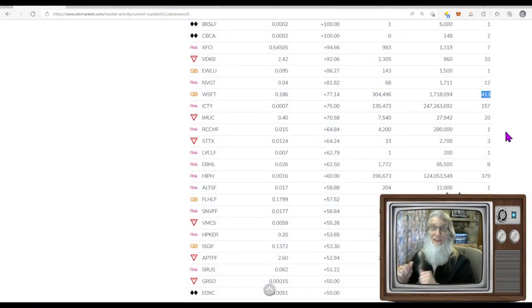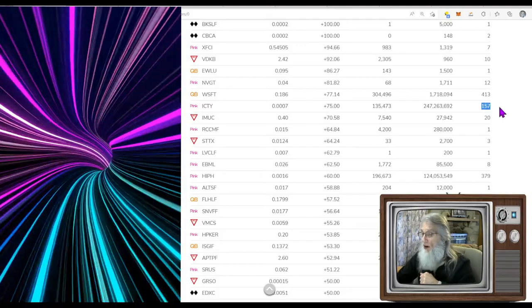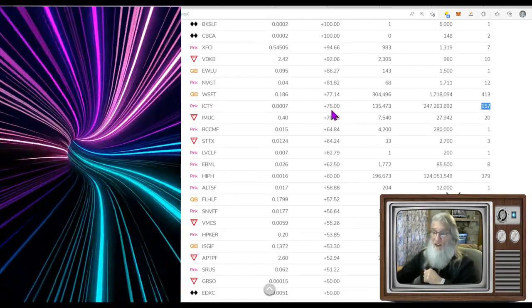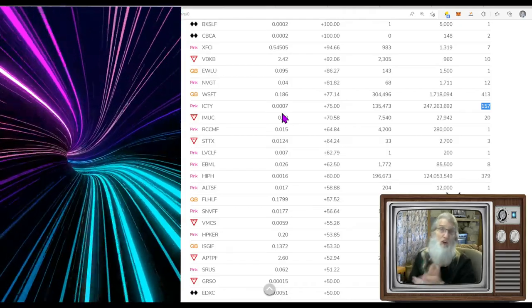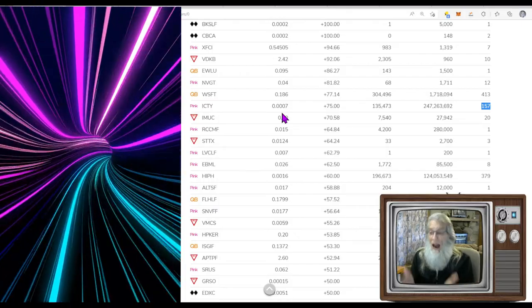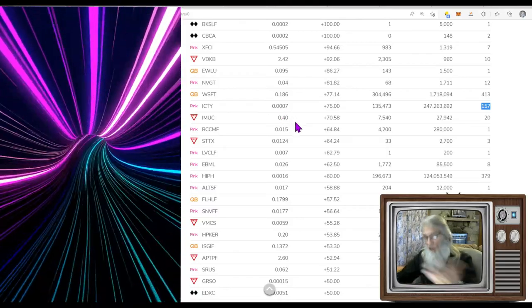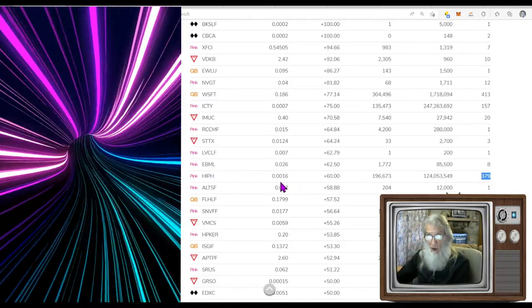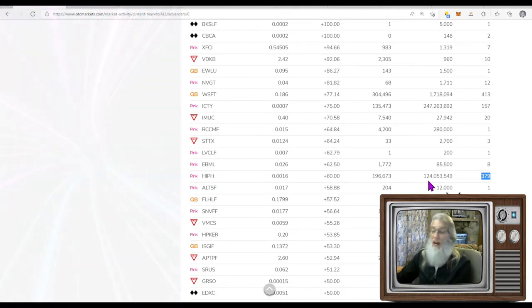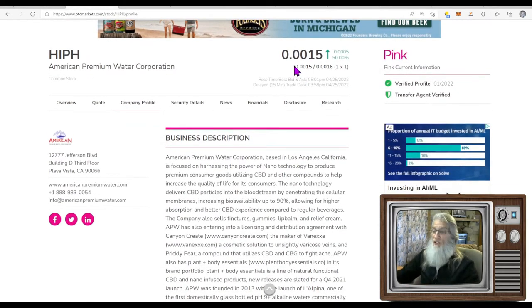Jumping back to our On Top and Hot list — WSFT had 413 trades. The next big one is 379 trades: HIPH. Good price, double-zero-one-six, 60% gains, 124 million shares — sounds good to me. HIPH is American Premium Water Corporation. She finished today at $0.0015, 50% gains on the pink tier, current, with a verified profile and transfer agent.